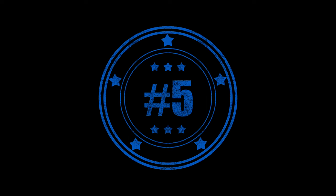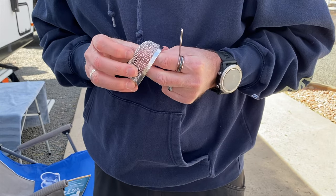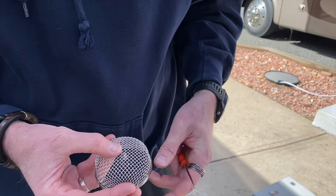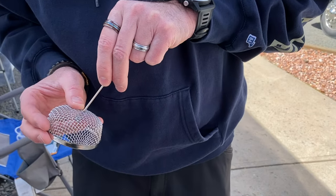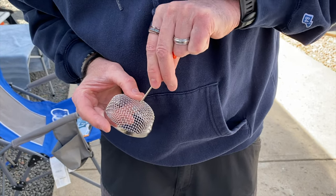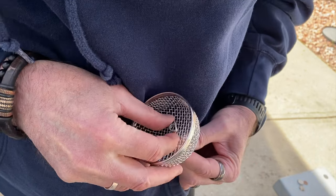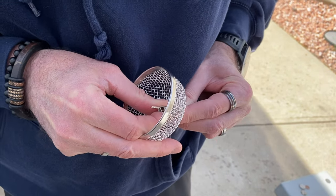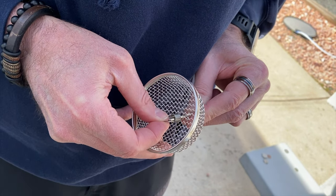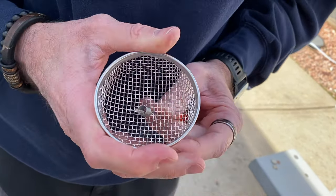Number five is the furnace insect screen. I feed it through and want it kind of in the middle. You stick this tool right down through the hole — I already put the other one on. It's a little easier to get it through one of these holes. I go right down through the middle of the spring, and then it hooks on.